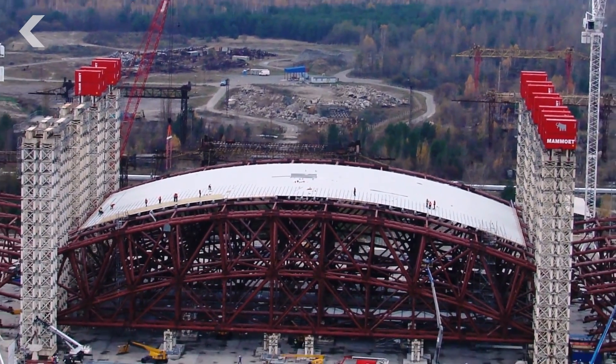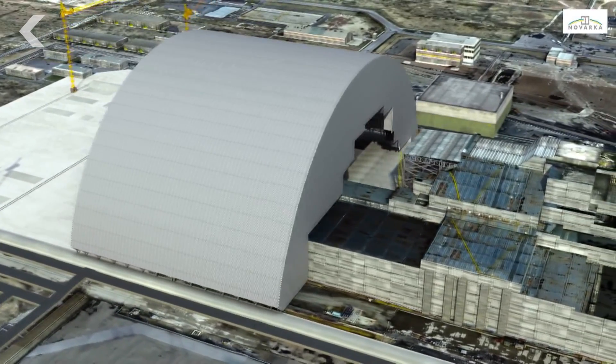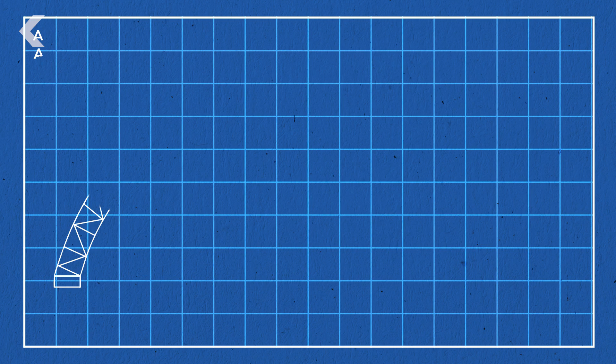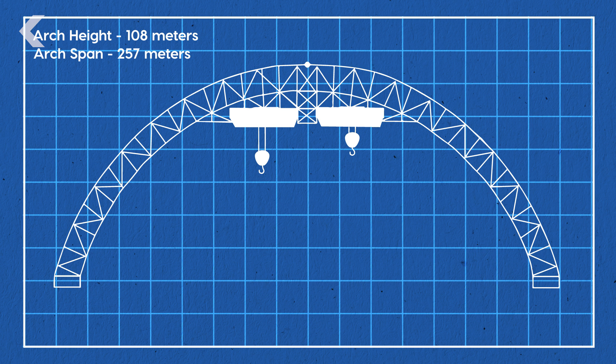B as in big — really, really big. The new safe confinement, or NSC as it's called, is large enough to entomb the old Chernobyl sarcophagus. The massive arch is made of multiple layers of rust-proof stainless steel, and it's designed to withstand extreme temperatures and even natural disasters.